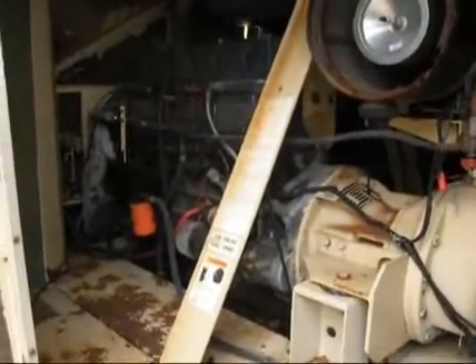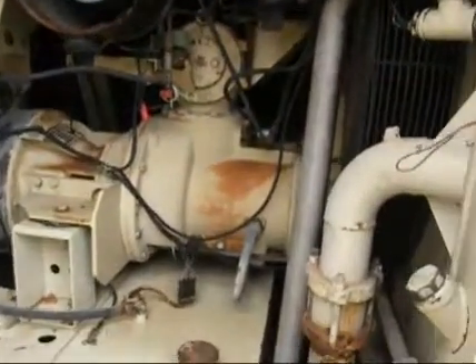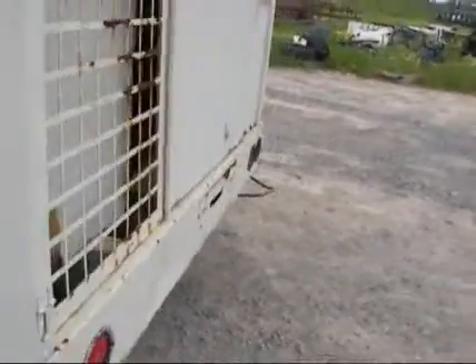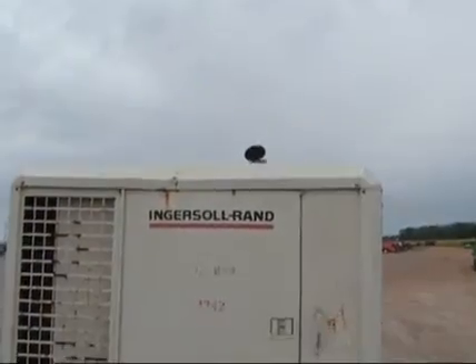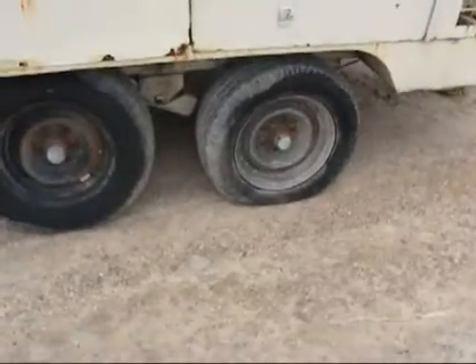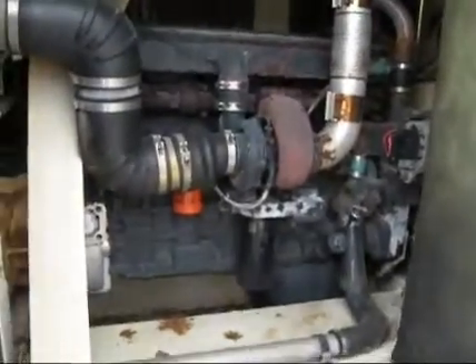Take a look inside. See, it's not smoking or anything like that. Got a low tire right there — it will hold air, but it does leak down over a few days. Look at this side. Big turbo diesel.